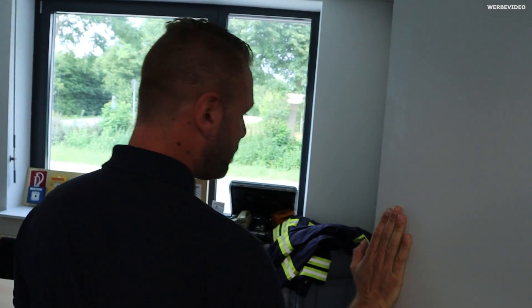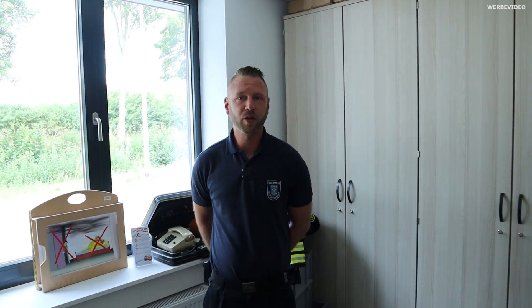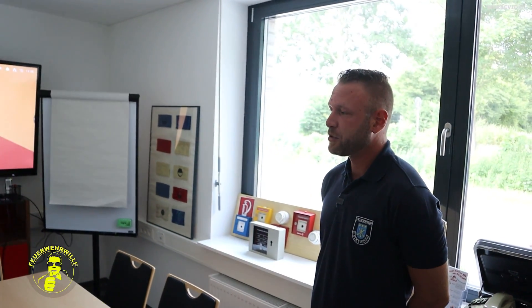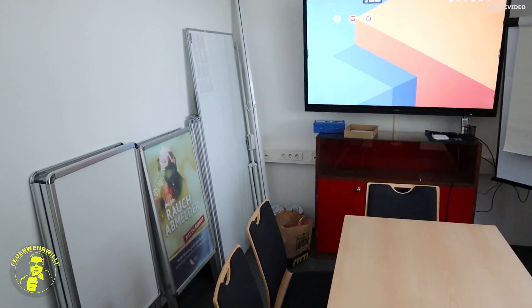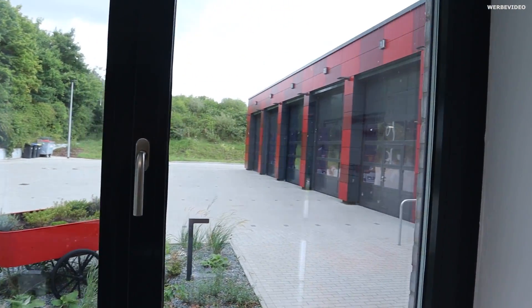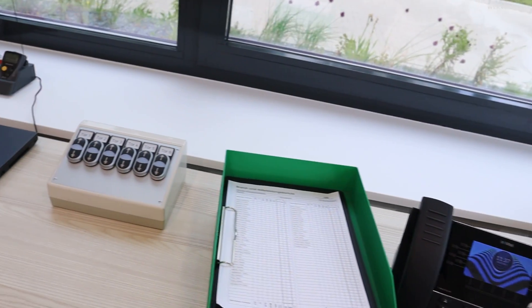Das ist unser Lage- und Besprechungsraum – Rückzugsort für Zugführer und Gruppenführer. Wir sind digital unterwegs: das ist unser Active Board, wo wir Karten draufschmeißen und uns besprechen können. Bei einer Flächenlage können wir auf dem Active Board sehen, wo unsere Kameraden und Fahrzeuge sich befinden. Es ist noch etwas im Aufbau. Unser Funkraum – bei uns heißt er 'Funkbude'. Er hat den besten Ausblick direkt auf die Fahrzeughalle und die Rolltore. Hier kommt noch Funkausrüstung hin, aber er ist schon im Einsatz gewesen und funktioniert sehr gut.